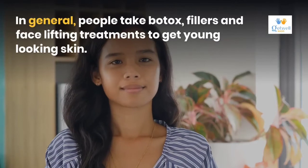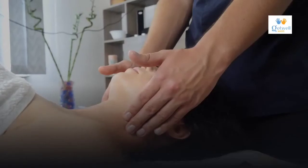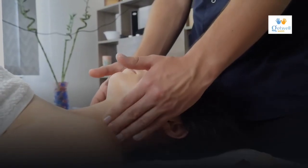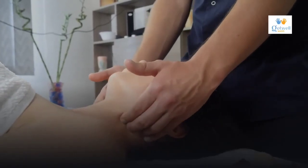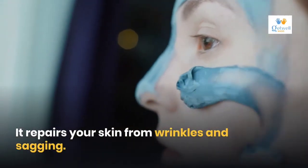In general, people take Botox fillers and face lifting treatments to get younger looking skin. PEP factor works by boosting your natural collagen and helps to restore your skin naturally. It reverses your skin from wrinkles and sagging, and there is no wonder 85 percent of Americans take this treatment.